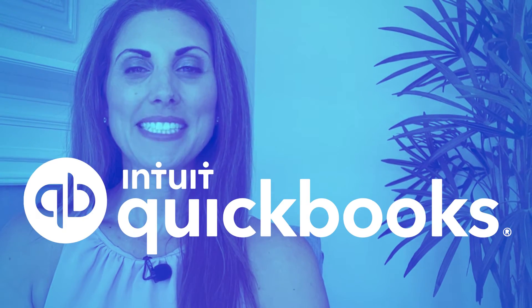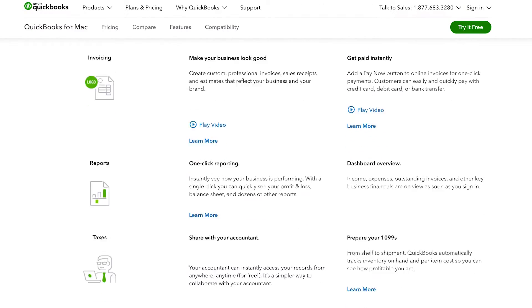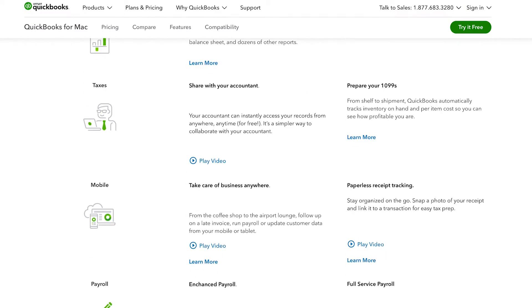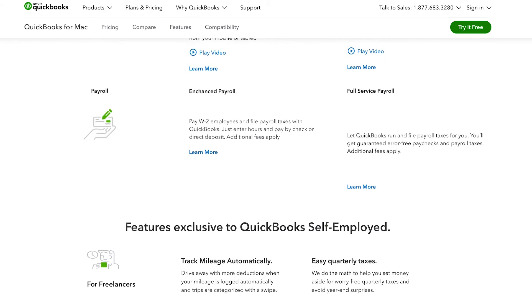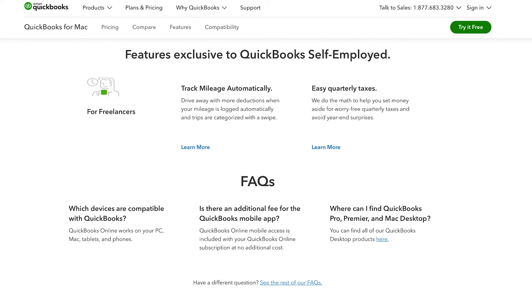Next up is QuickBooks Desktop for Mac. This one might seem like a repeat, but it isn't. The QuickBooks Desktop version is actually a little bit different from the online version. It has a lot of the same features, but it supports unlimited companies, unlimited customer support and product updates, and support for Mac-only productivity features.